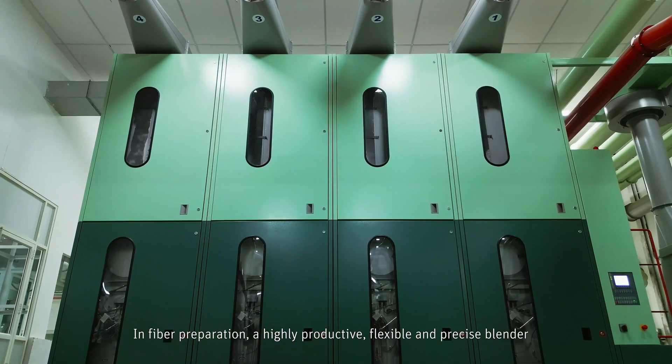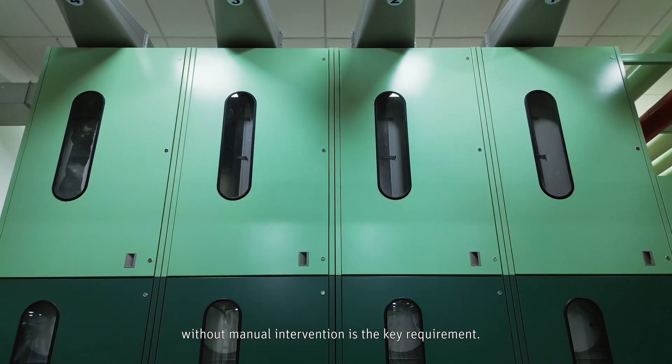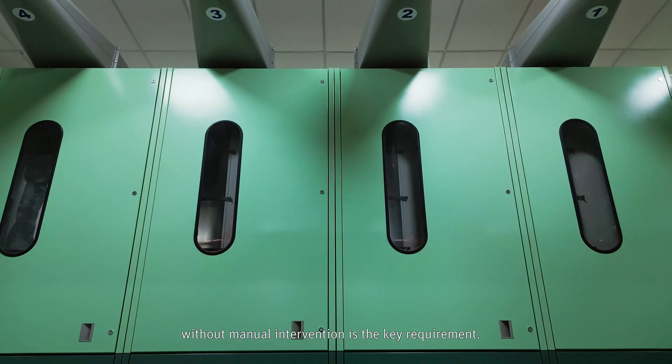In fiber preparation, a highly productive, flexible and precise blender without manual intervention is the key requirement.